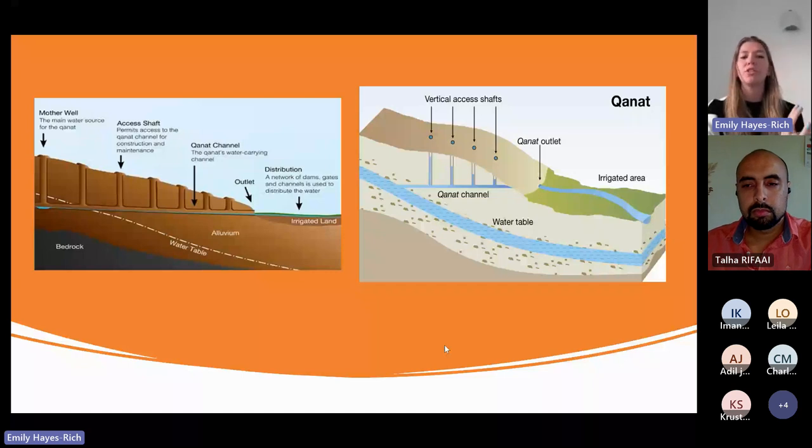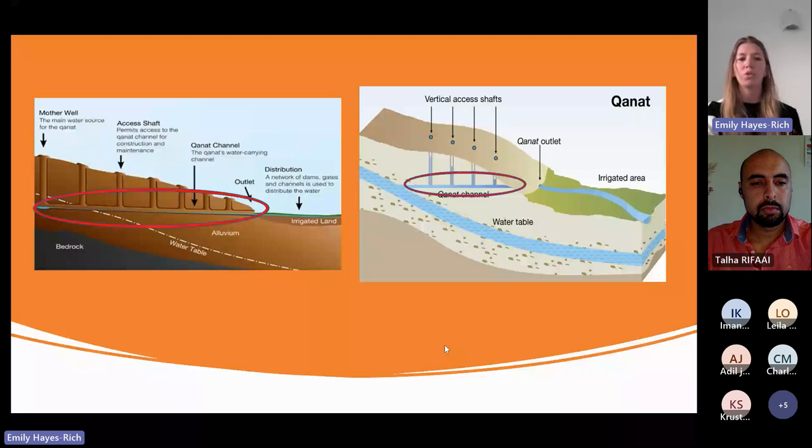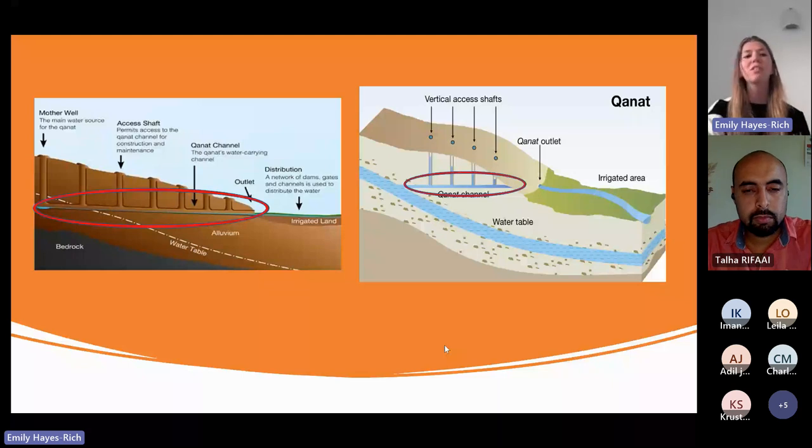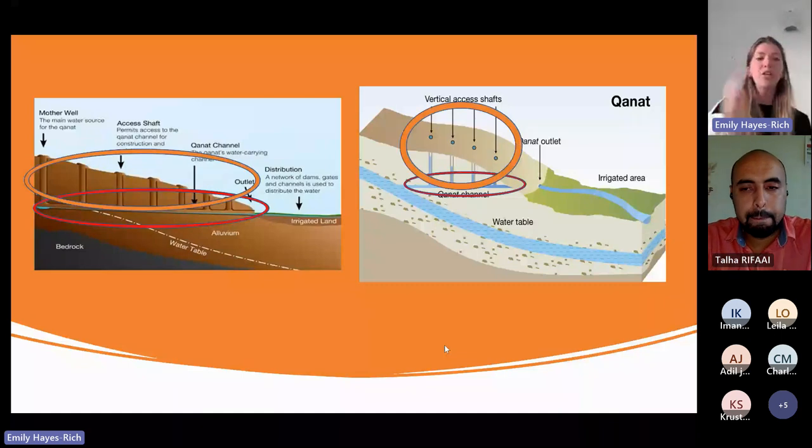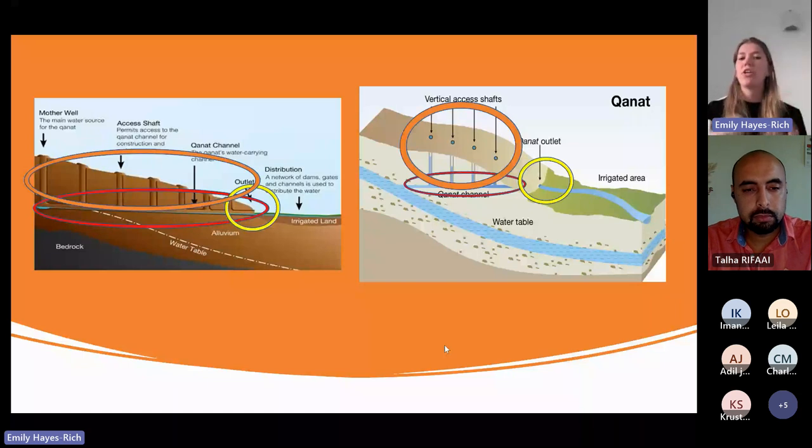There are several important physical structural aspects of this system. First is the underground canal that brings the water from underground to the surface. There are ventilation or access shafts that are spaced periodically along the underground canal. There is an outlet, and then there are irrigated areas where water is brought throughout a community.